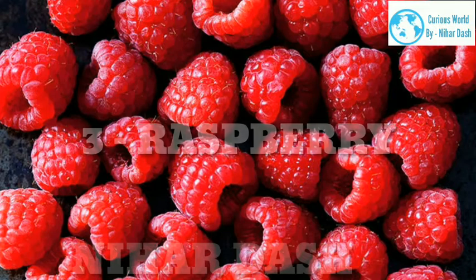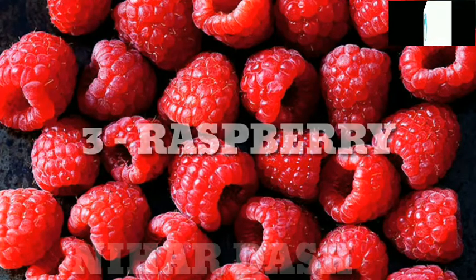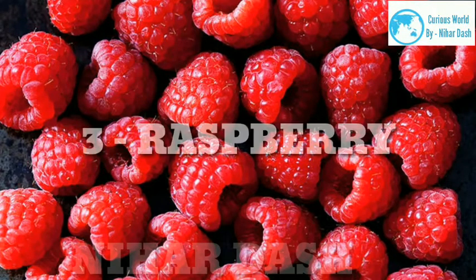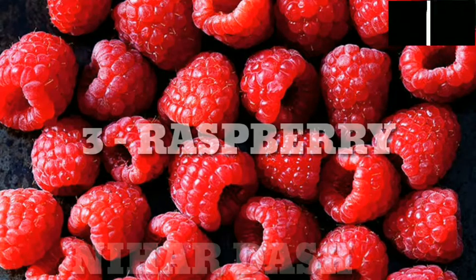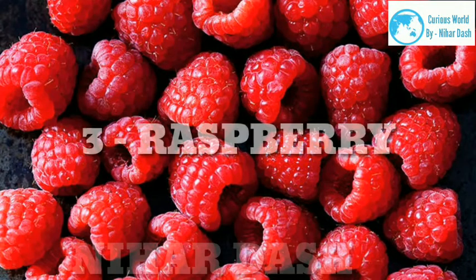3. Raspberry. Scientific name: Rubus idaeus. Taste: tart, sweet. Health benefits: Raspberries have 8 grams of fiber per serving and are packed with diverse antioxidants and anti-inflammatory nutrients. Research shows they can help better manage type 2 diabetes and obesity. Their leaves are also loaded with healing properties used to reduce pregnancy side effects for centuries, including nausea and vomiting. Red raspberry leaf tea is touted to strengthen the uterus, shorten labor, reduce complications and prevent postpartum bleeding. Recipes: sourdough with whipped cottage cheese and raspberry chia jam, raspberry soufflé, raspberry prosecco ice pops.